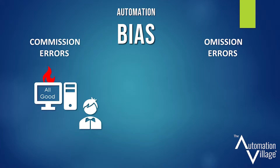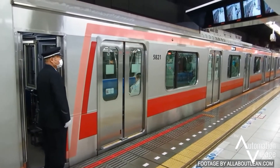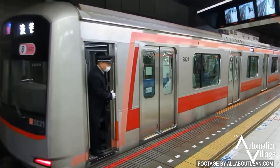Omission errors happen when automated systems fail to spot a problem and the human doesn't notice because they're not paying close enough attention. For example, the system may show that all train doors have closed, yet a diligent scan of the length of the train shows that one of them is blocked open by something. Unless you made a point of pointing at each door, you could easily miss it.